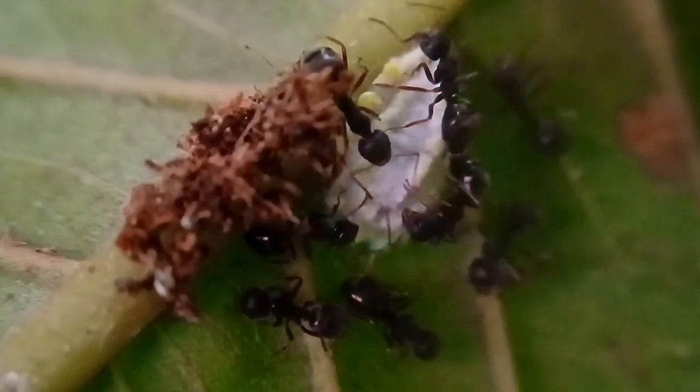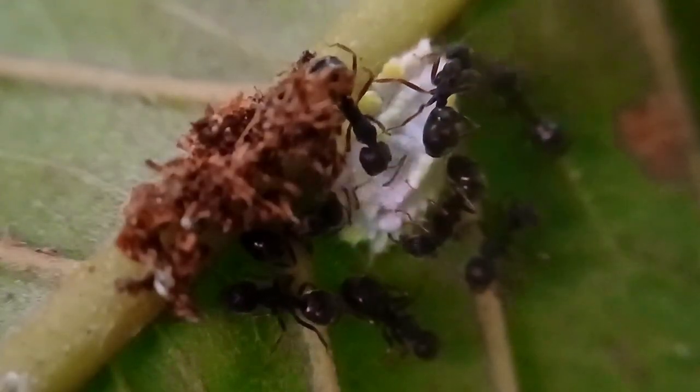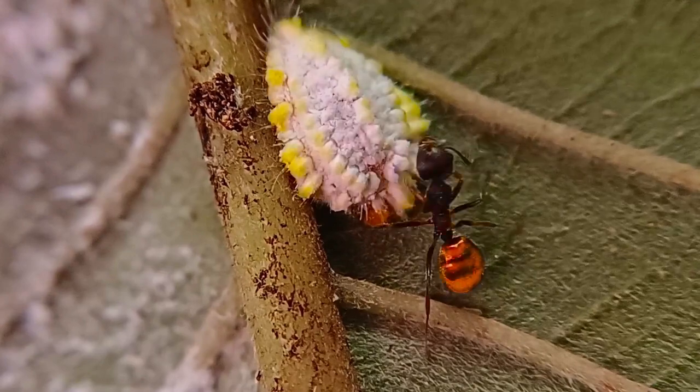These ants are having a big feast on a special kind of milk. They're sucking up as much as they can into their bellies. Where are they getting this yummy milk?